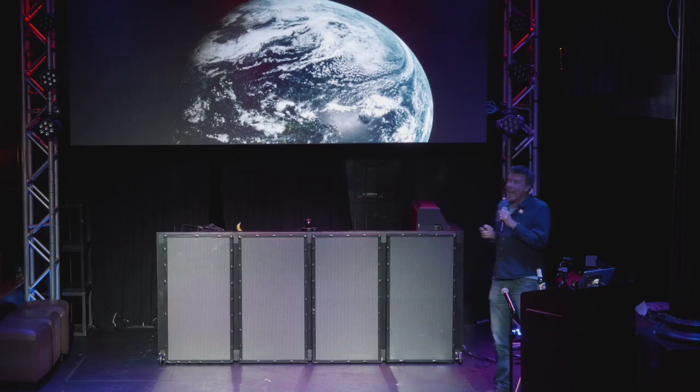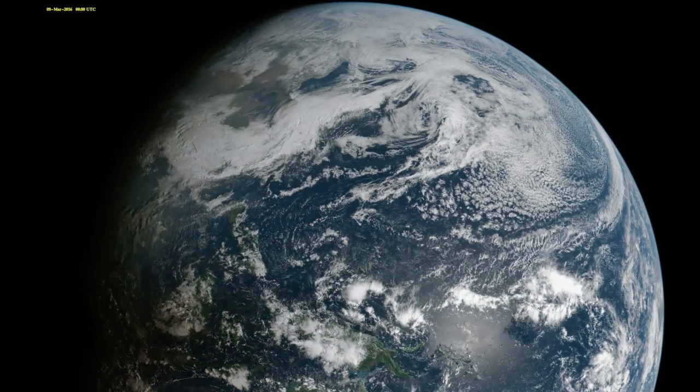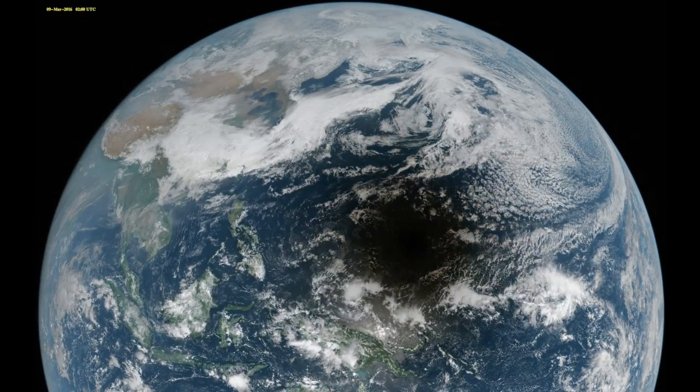Here's an actual image — not just simulation — of an eclipse taken by a Japanese satellite. Boom! Shadow of the moon falling on the Earth.